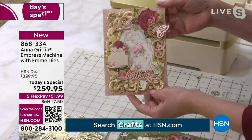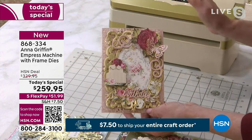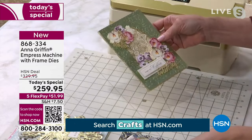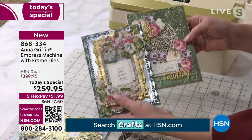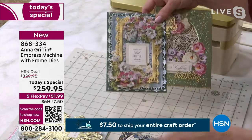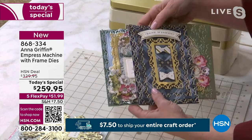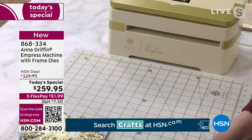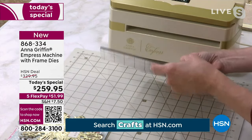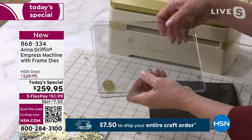What's incredible is that you can create something as beautiful as this right out of the box. This is next-level crafting — you are able to 3D emboss, die-cut butterflies, die-cut frames with this entire bundle. We are in very limited supply of this machine. We sent all of our inventory to HSN.